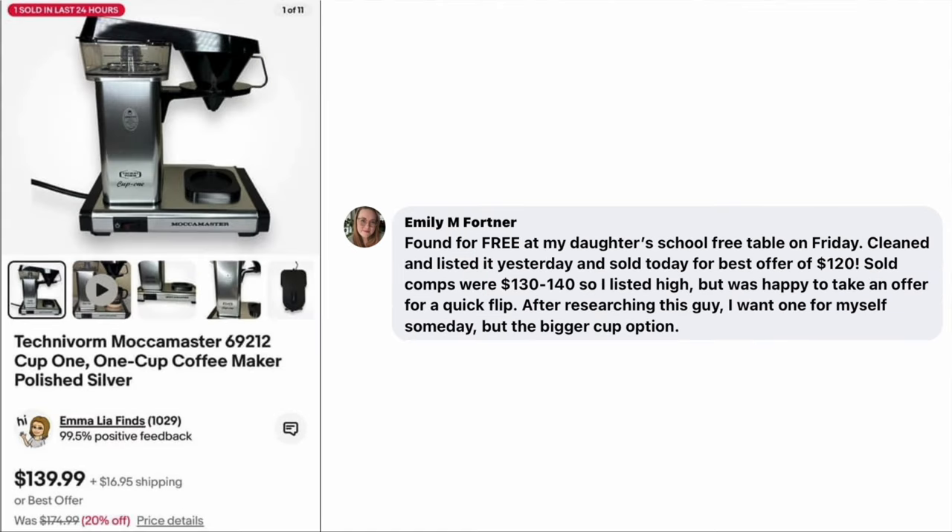Emily Fortner found this for free at her daughter's school free table on Friday, cleaned and listed it the next day, and sold it today for a best offer of $120. Sold comps were $130 to $140, so she listed high but was happy to take an offer for a quick flip. The item is a Technovorm Mocha Master coffee maker — never heard of that, but it was free and she sold it for $120.